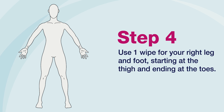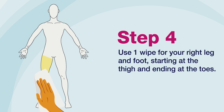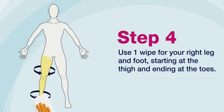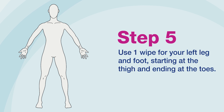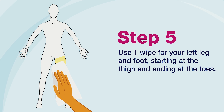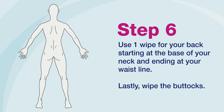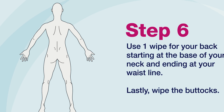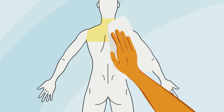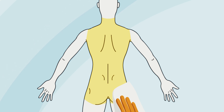Step 4: Use one wipe for your right leg and foot, starting at the thigh and ending at the toes. Be sure to include the entire circumference of your leg and foot. Step 5: Use one wipe for your left leg and foot, starting at the thigh and ending at the toes. Be sure to include the entire circumference of your leg and foot. Step 6: Use one wipe for your back, starting at the base of your neck and ending at your waistline. Lastly, wipe the buttocks.